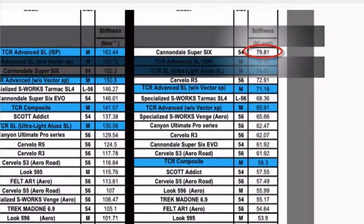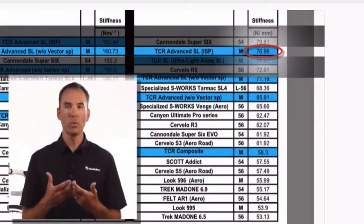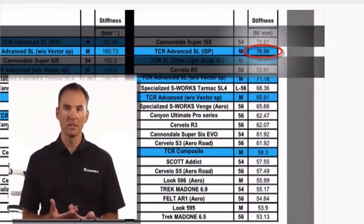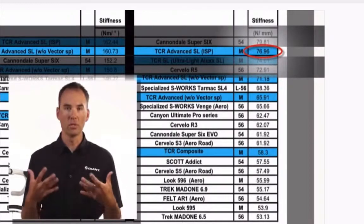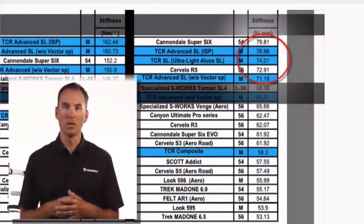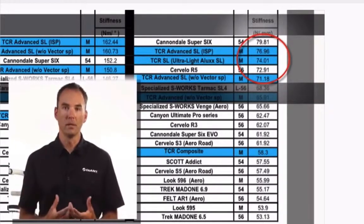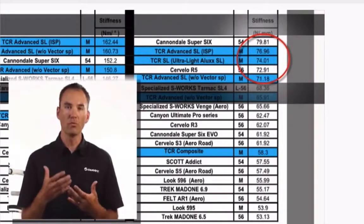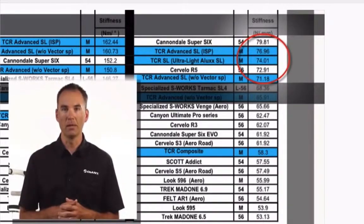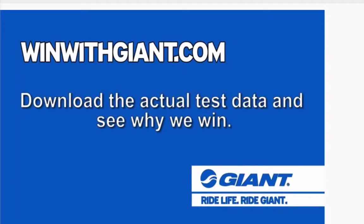Here are the bottom bracket stiffness results. One of the first things you'll notice is that we're not number one — we're actually number two, and we're okay with that. The reason is that there's a certain point at which it doesn't matter anymore. As humans we are only so strong; you can only flex a bike so much. The top five of the stiffness chart is beyond the normal limits of a typical rider — anybody who could buy this bike won't flex it any more than what's shown in the top five. For more information, please go to the Giant website where you can download the testing methodology, weight charts, and both stiffness charts.